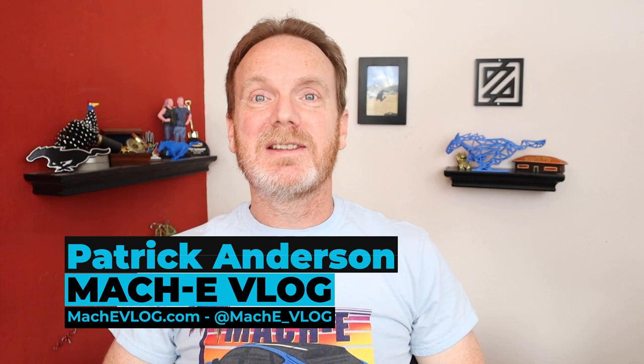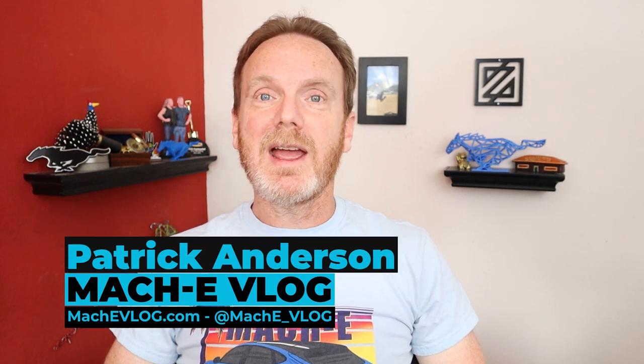Hi, I'm Patrick Anderson and this is the Mach-E vlog. Recently I got a chance to take a look at the F-150 Lightning and the Ford E-Transit. Come along with me and let's take a look at both of these exciting new electric vehicles from Ford.